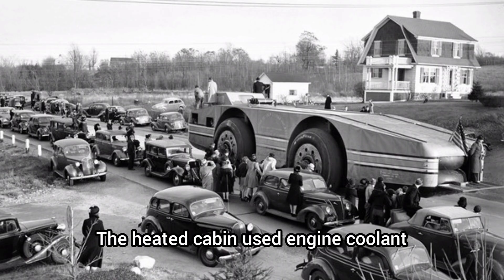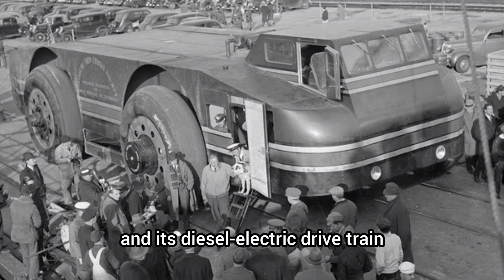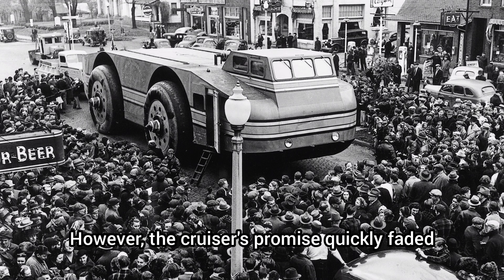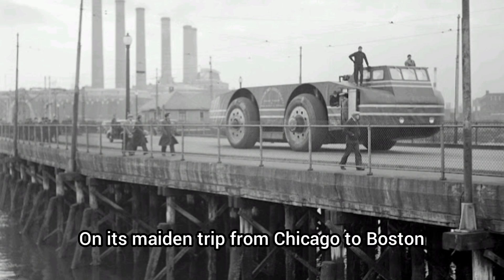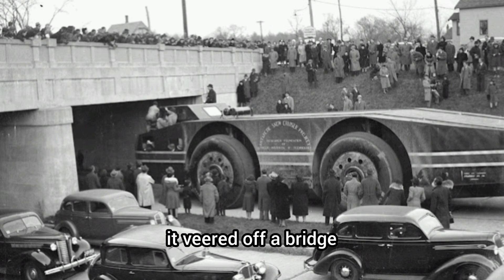The heated cabin used engine coolant, and its diesel-electric drivetrain was ahead of its time. However, the cruiser's promise quickly faded — on its maiden trip from Chicago to Boston, it veered off a bridge and was stuck in a stream for three days.